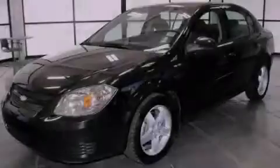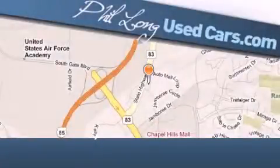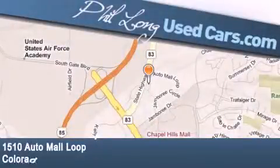Please call today to reserve this vehicle for a test drive. Phil Long Used Cars is located at 1510 Auto Mall Loop in Colorado Springs.